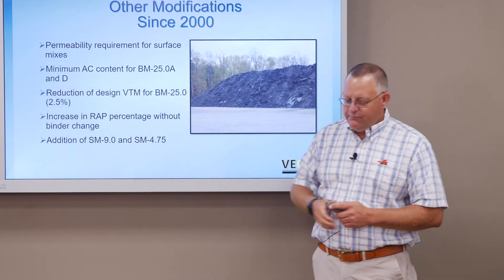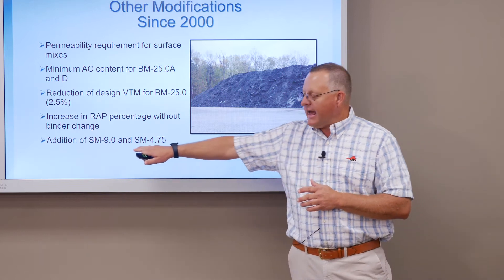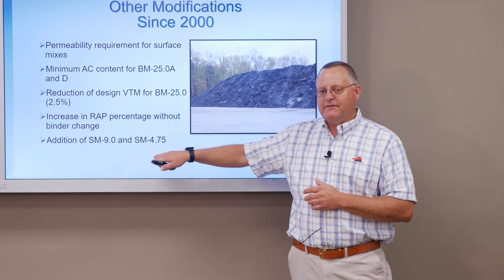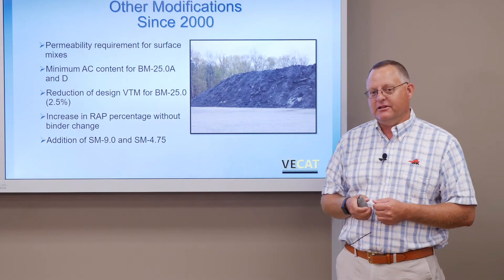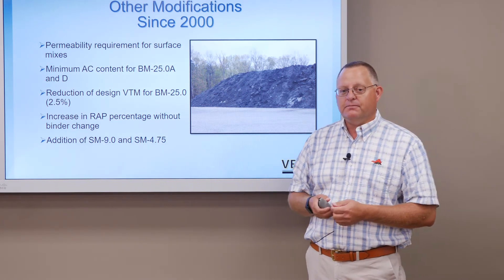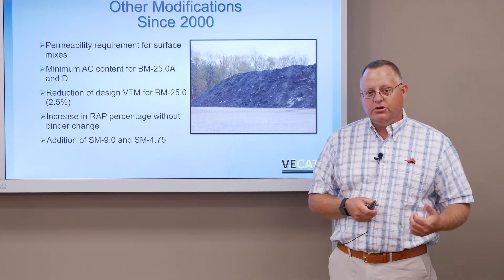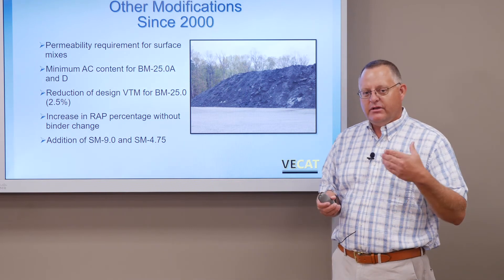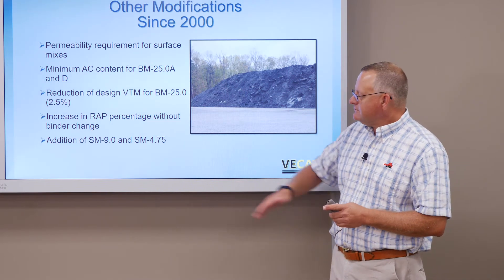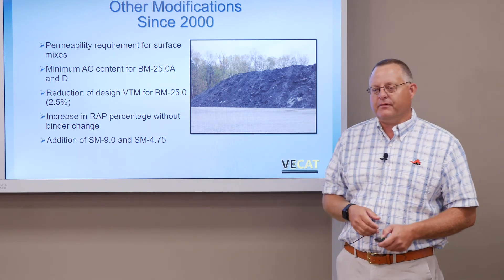We also added two more mixes: a 9.0 and a 4.75. These are finer gradations that can be placed in thinner lifts, making for very good preventive maintenance. They also work as a very good surface on new construction — think of subdivisions and localities where you have a lot of car traffic. These are two very good mixes for either new construction or preventive maintenance.